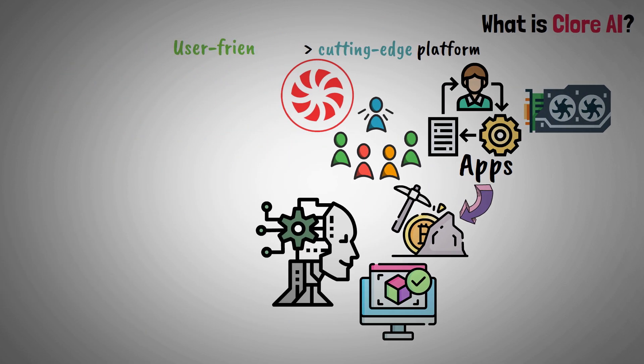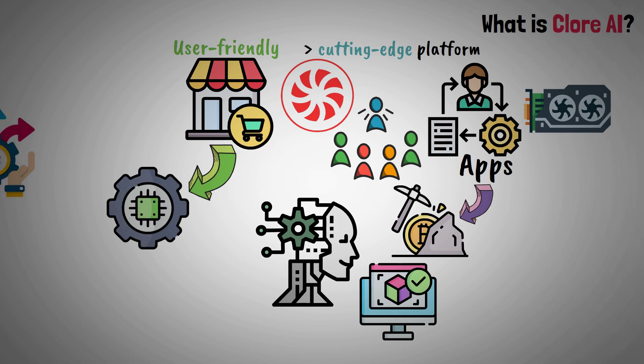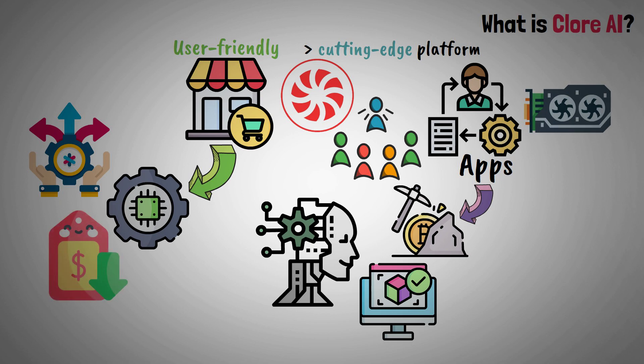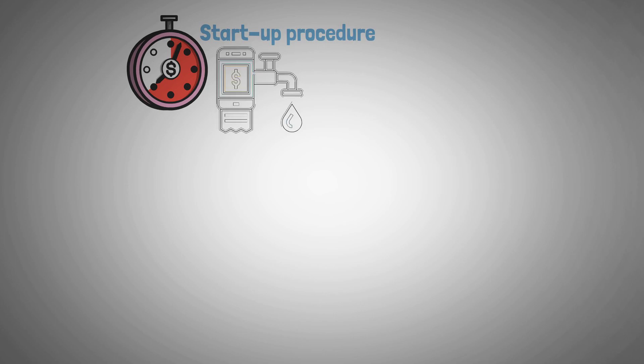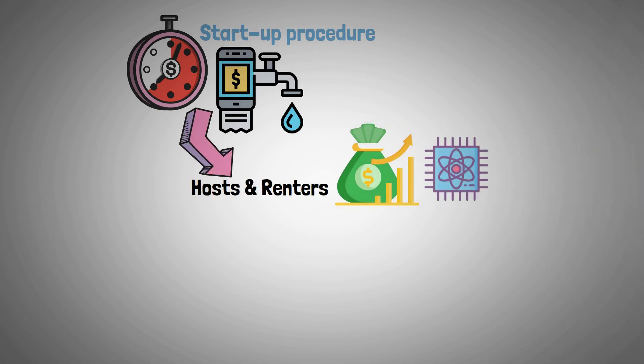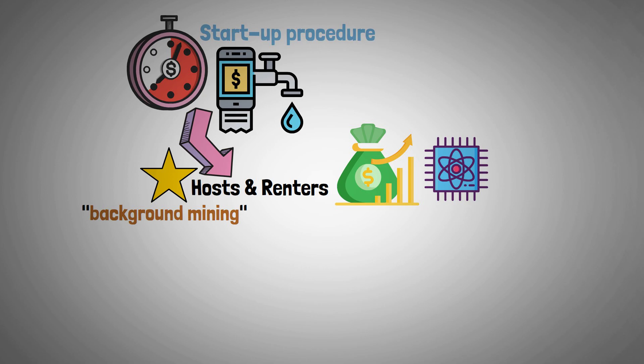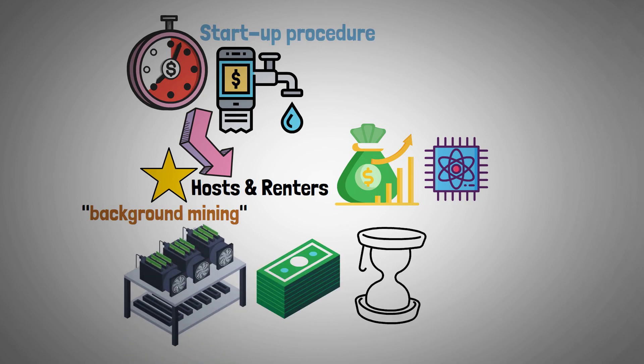Clore offers a user-friendly marketplace that makes it possible for users to access powerful computing resources on a flexible basis and at competitive prices. The quick-lease startup procedure and minute-by-minute billing system guarantee that hosts and renters can make the most use of their resources. One unique feature that hosts can benefit from is background mining, which lets their equipment make money while waiting for tenants.